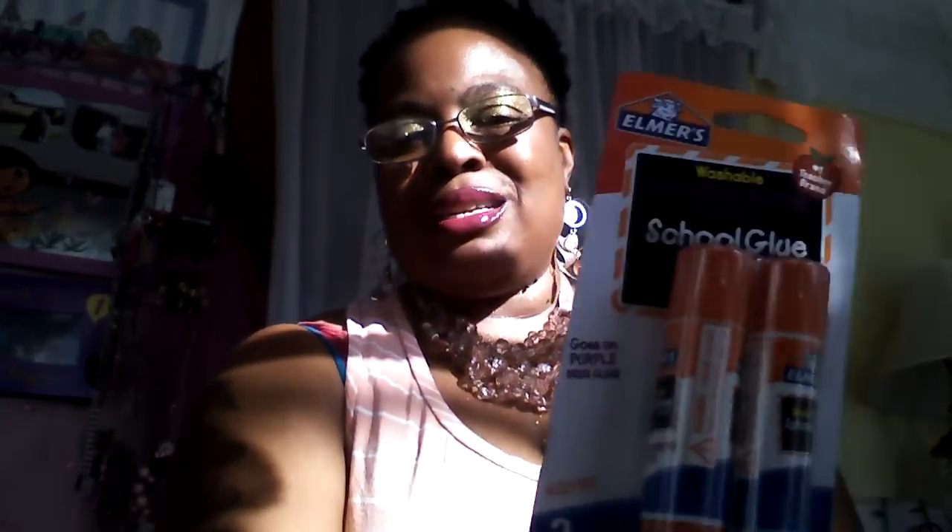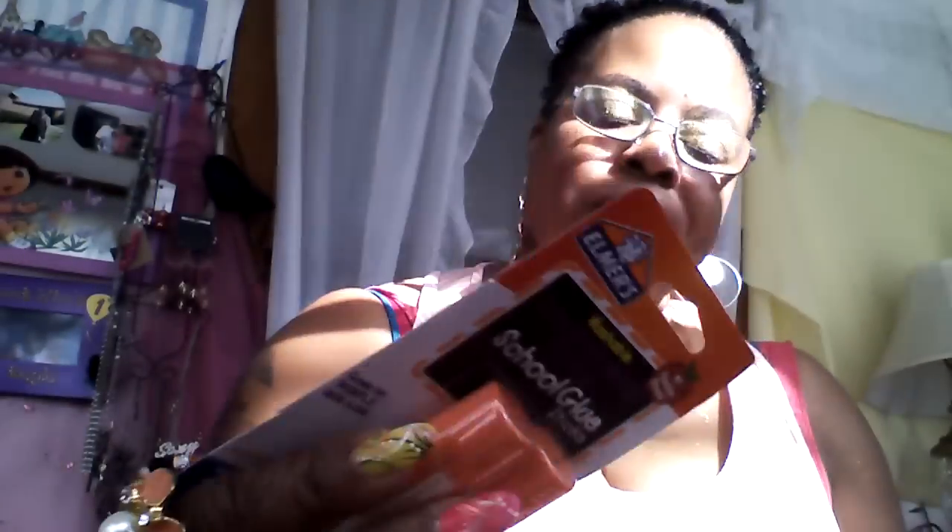I got Elmer's glue — I love Elmer's glue from way back in the day. I got the glue stick and the actual kind that comes in little bottles, the one I remember from back in the day.